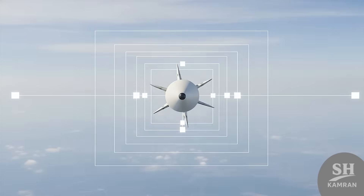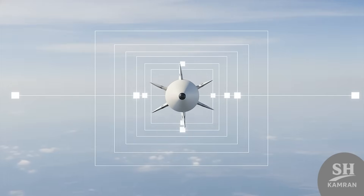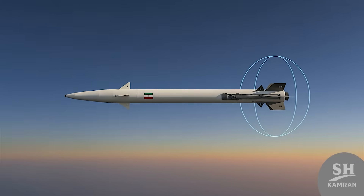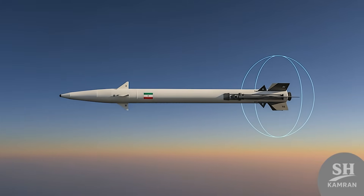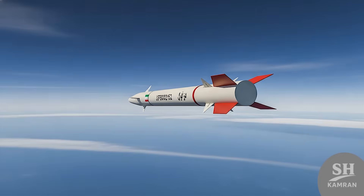The guidance system is a smart mix of inertial sensors and satellite navigation that corrects the path until impact. Small fins installed on the warhead allow it to maneuver until the very last second to dodge defense systems.